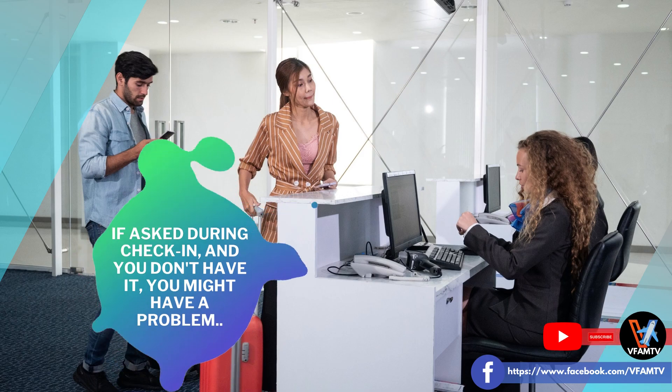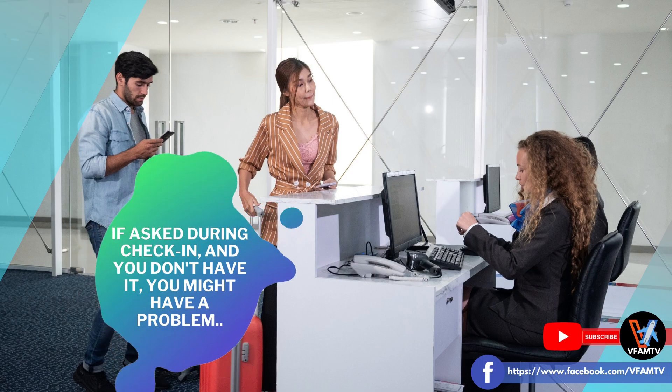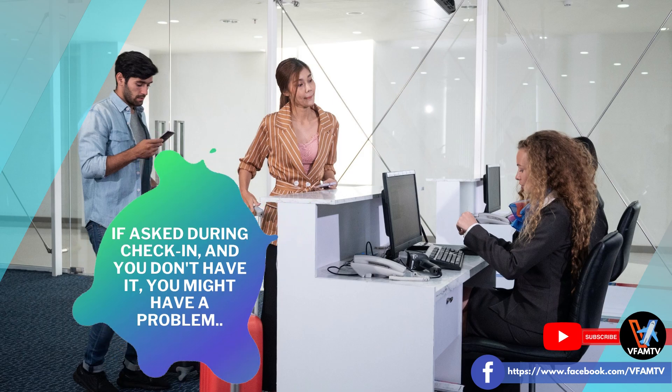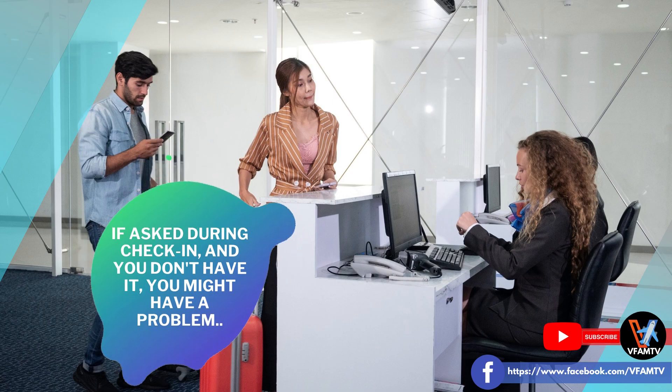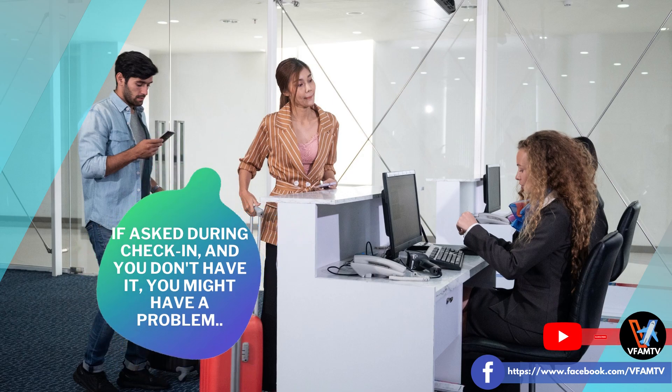Required daw po, sabi ng mga airlines. Sabi ng ibang pasahero, hindi raw hinanap. Ang opinion ko po at mariin kong inire-recommenda, i-install pa rin po ninyo kasi ito po ay nakasaad na required sa inyong mga airline guidelines. Ano pong gagawin natin kung biglang hanapin sa atin at hindi tayo pasakayin during check-in dahil lang wala tayo nitong Trace? I will leave the decision to you, but I highly recommend that you do install it.